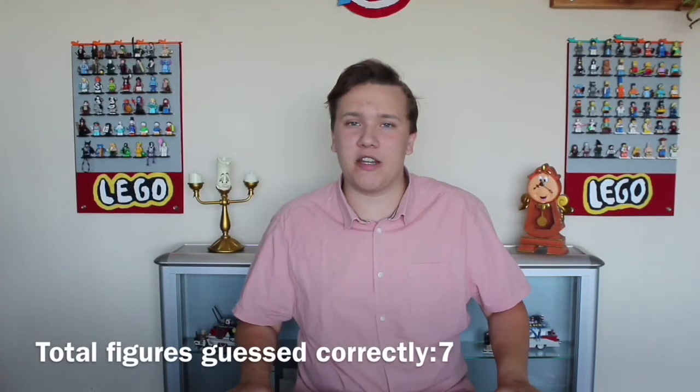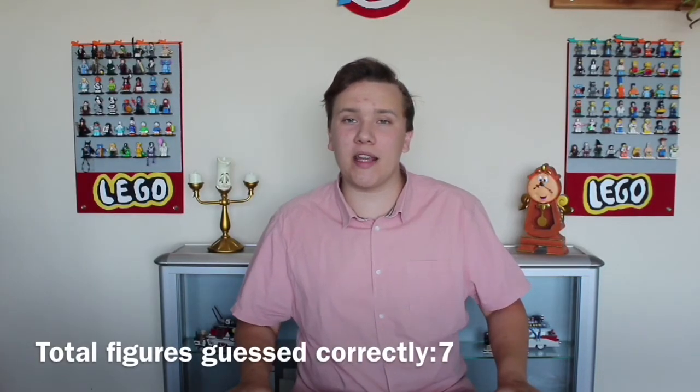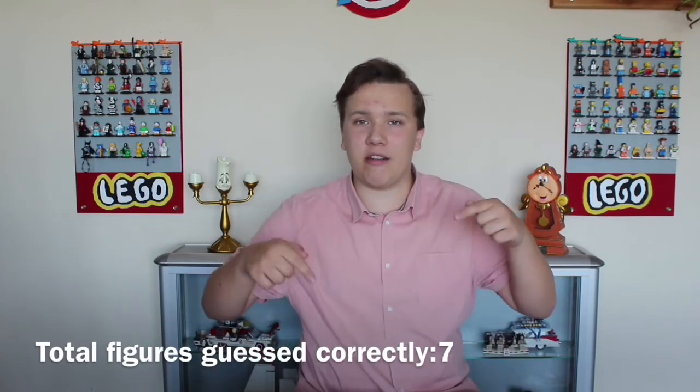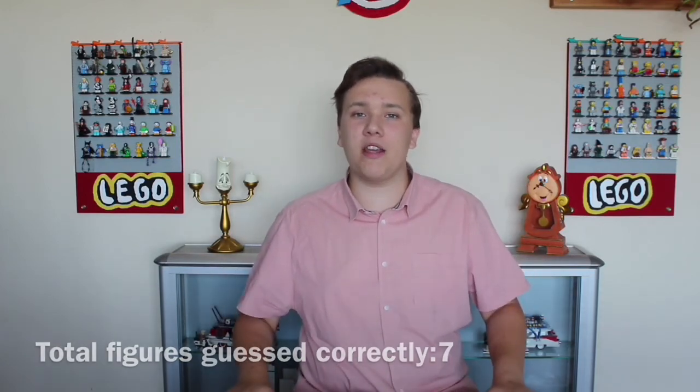So that was What's in the Box? Pop Figure Edition. If you enjoyed the video please like it and subscribe to my channel. You can also go over to Instagram and Twitter and follow me over there. The links will be on the end screen and in the description. Thank you and goodbye.